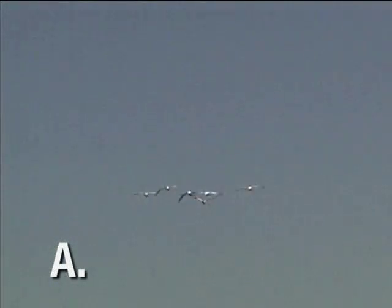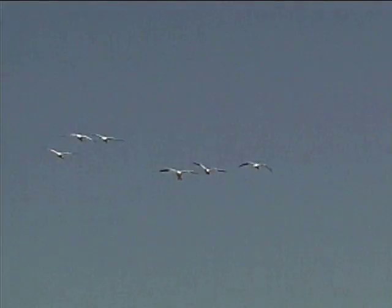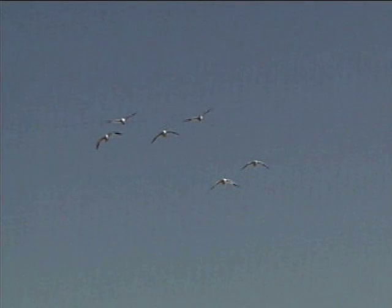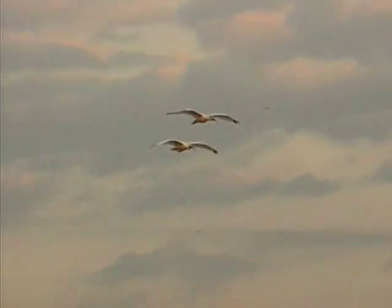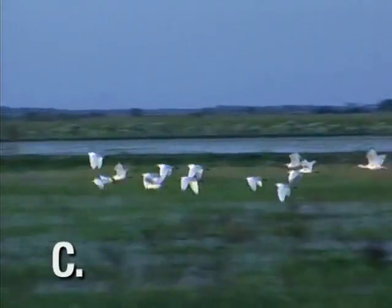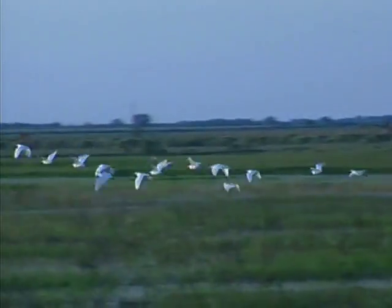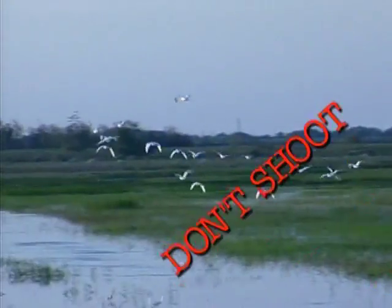As these snow geese approach, you can clearly see the black wingtips, short legs, and compact body that help you identify this popular game bird. Their profile can be described as chunky and pear-like. White ibis are common birds in the hunting field, but don't let the white color and black wingtips fool you. Cattle egrets often fly in tight flocks and approaching from the side can fool you — they don't have black wingtips, and their wingbeat is slower than that of snow geese.